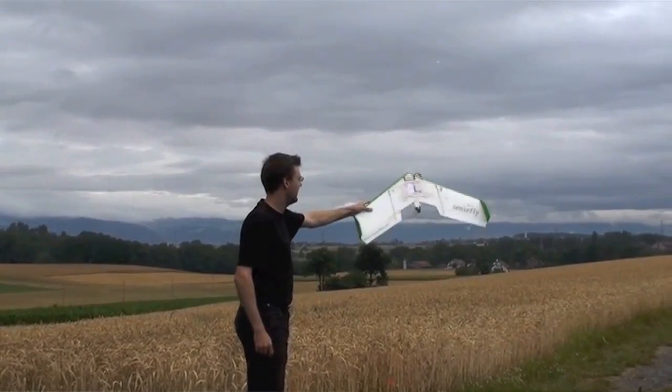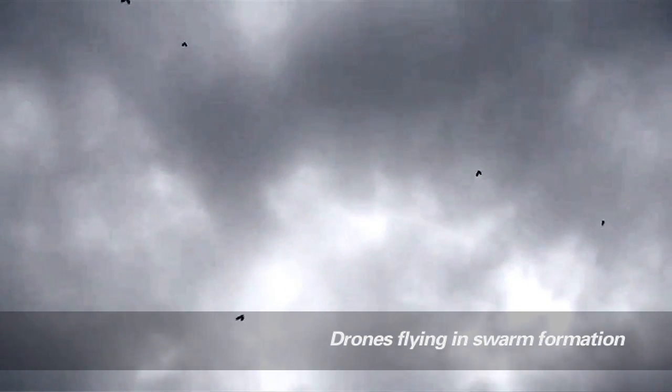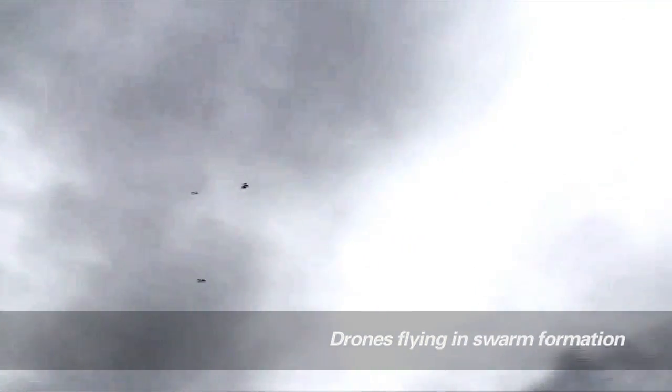The conclusion of this experiment is that Hamilton's rule, which explains the conditions for the evolution of altruistic cooperation, not only holds in nature for all the different conditions that we predicted, but it also holds in man-made artifacts like small robots. From an engineering point of view, this gives us an advantage, because we now have an algorithm that we can apply whenever we want to develop the control system for robots that are expected to cooperate together.